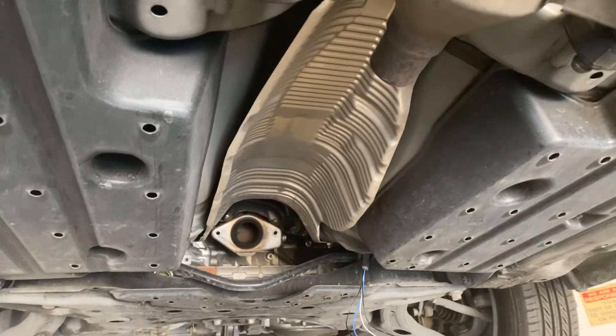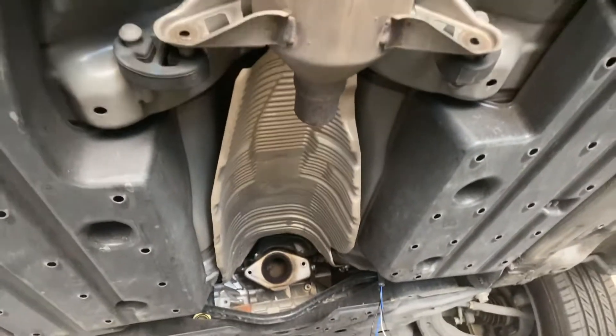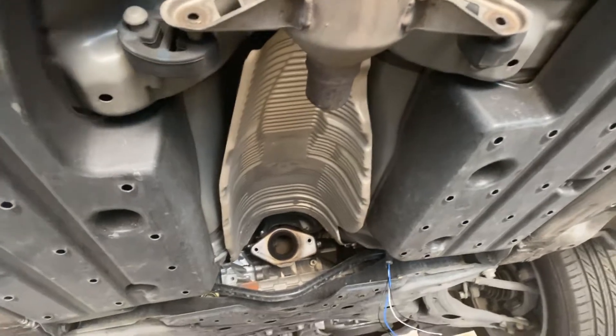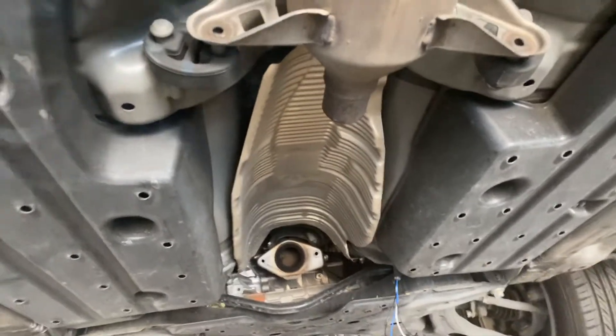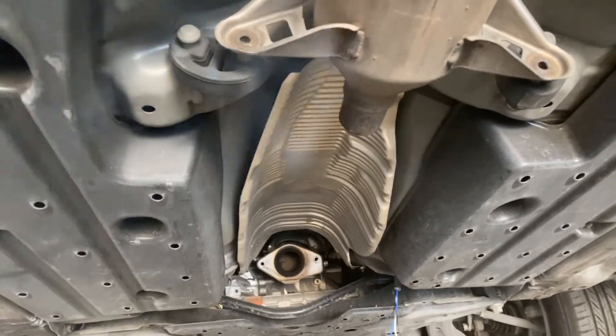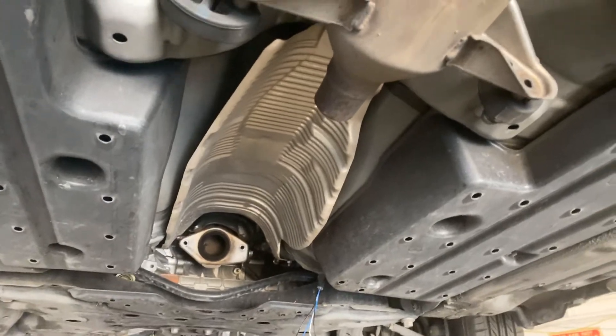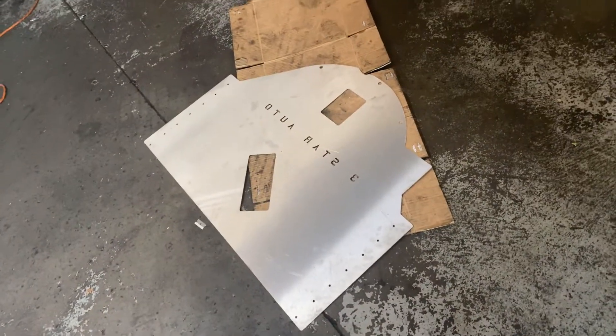For those who own a Toyota Prius from 2005 all the way up to 2012, you need to buy that piece and install it to prevent theft. Those who don't have full coverage insurance are going to have to suffer. If you do have full coverage insurance, they'll pay for it, but you'll be without your car. It's a couple hundred bucks to install that piece.